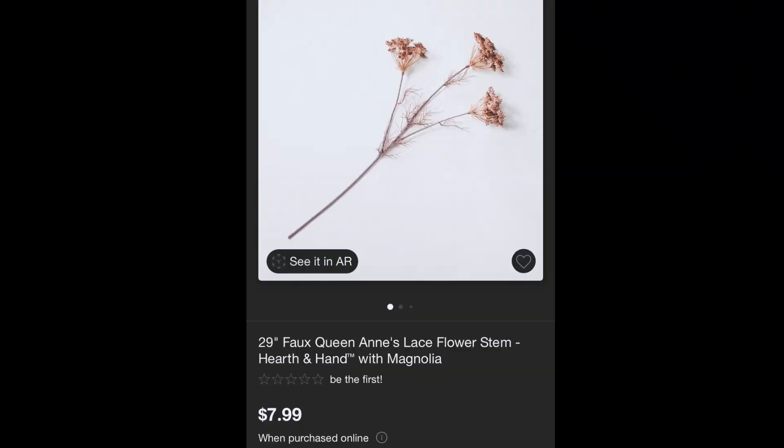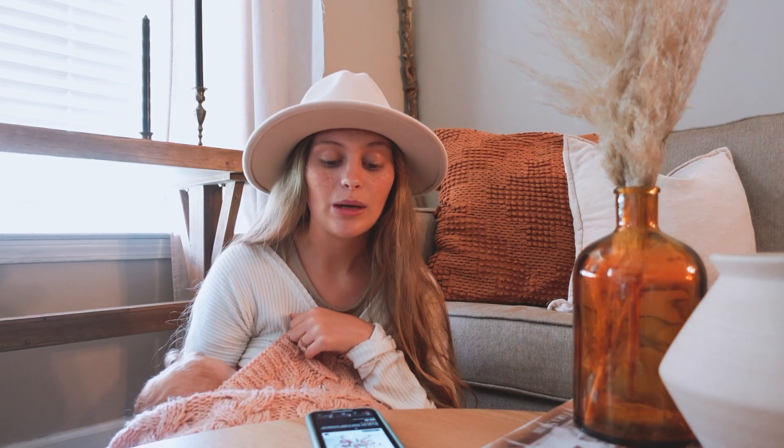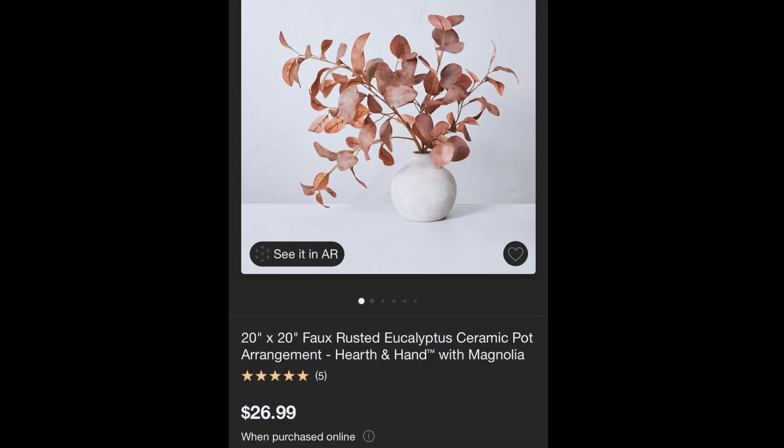I have a hungry baby, so just bear with me. These 29-inch faux Queen Anne's Lace Flower Stems are so beautiful. They are like a pinky, rust, peach, purple, deep red, and brown — there are so many different tones in these flowers, which is probably why they didn't label what color this is. I just think they are beautiful, as well as the 20x20 faux rusted eucalyptus ceramic pot arrangement. I feel like this one is a must-pickup.